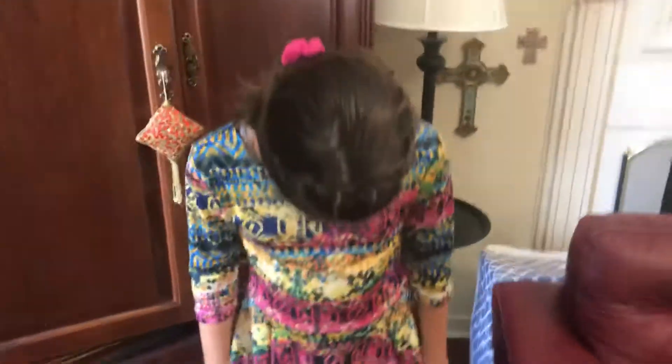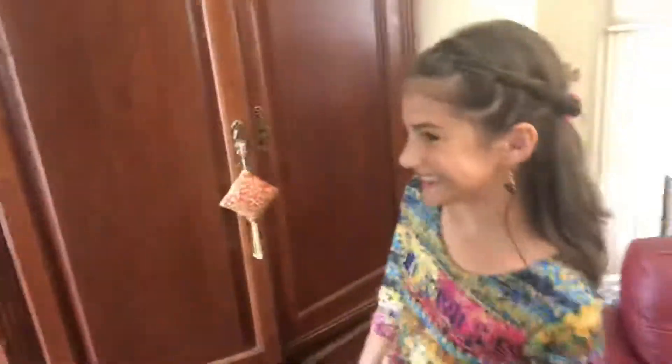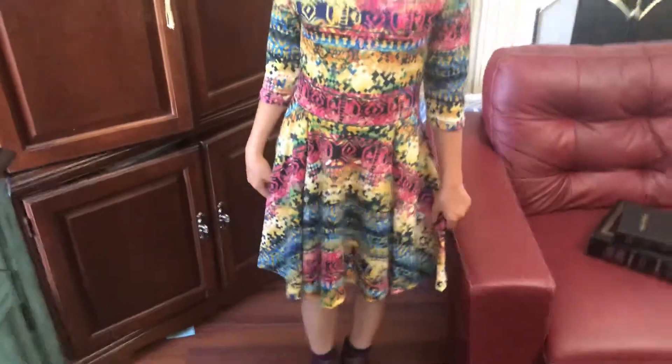And I did my hair all by myself. Lift your head a little bit — lift your head up, turn around. It's like a crown. She did it herself and she did a really good job! And Area Code 407 is the brand of the dress.